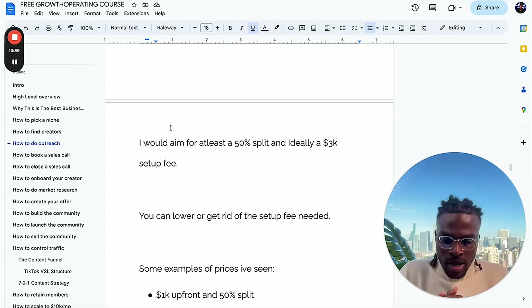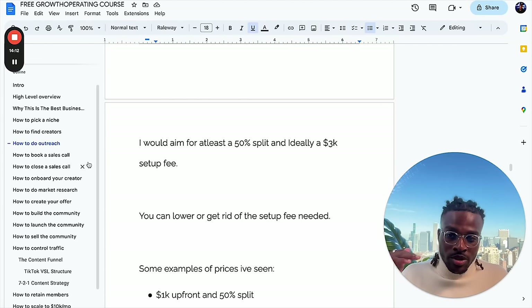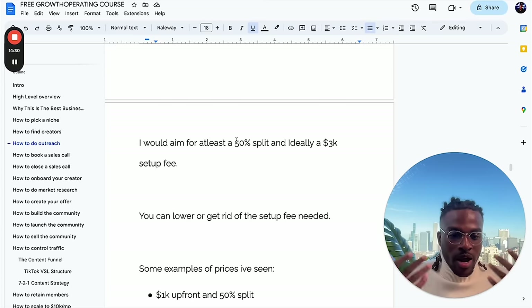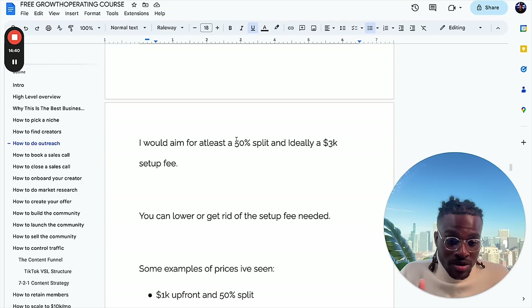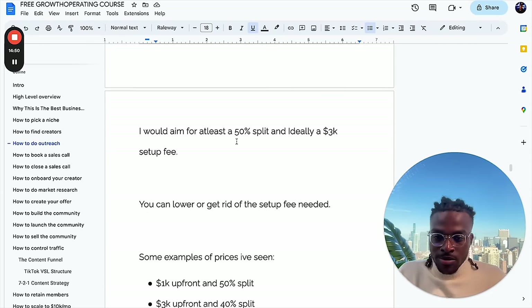How much do you charge? I would aim for 50% of the profit and ideally a $3,000 setup fee. You can lower or get rid of the setup fee if needed. If a creator says they're broke and can't afford the setup fee, just work with them — charge however much they can afford, then take 50%. If they don't even have any money, just take the performance fee — 50% of the backend. You don't even need a setup fee because you'll make a lot of money if they have a big audience.